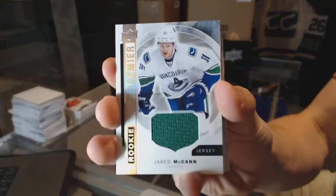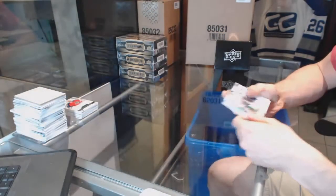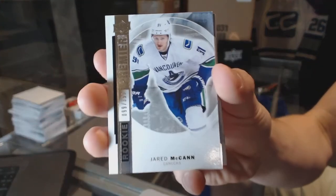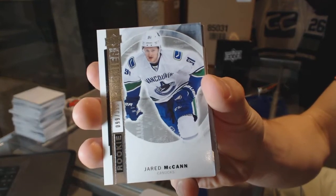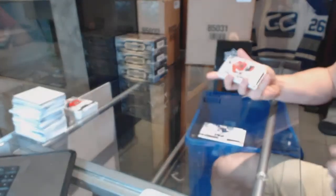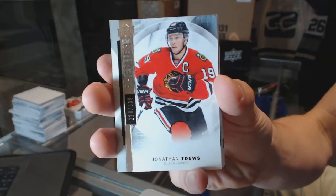Rookie jersey for the Vancouver Canucks, Jared McKinn. We've got a base rookie number 399 for the Vancouver Canucks, Jared McKinn. Base card number 399 for the Chicago Blackhawks, Jonathan Taze.